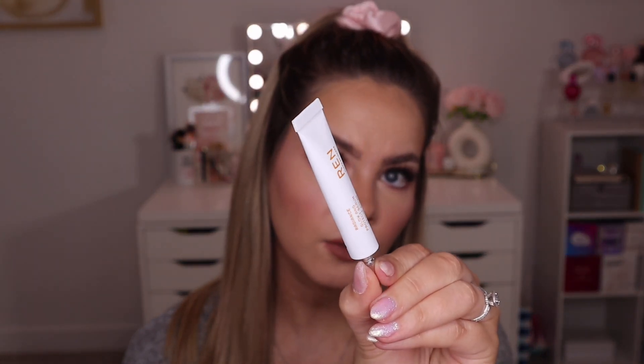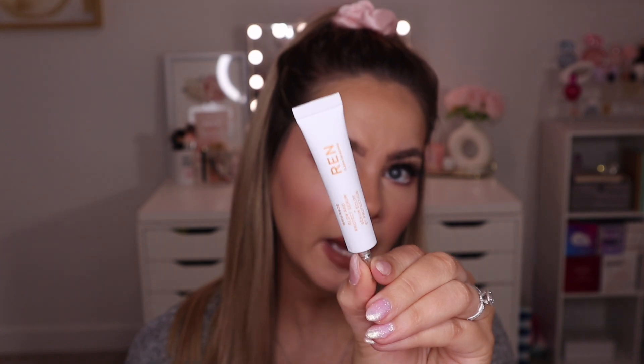Next up I have the Ren Clean Skincare Radiance Glow and Protect Serum. I have tried this brand before — I actually just used up one of their cleansers last month and I did like it. I didn't love it, but I like that it's a clean skincare brand so I'm interested in trying out more from them. This serum is going to help give you a radiance glow and protect your skin. It comes in a cute little tube and says it's 100% recycled aluminum from base to tip.